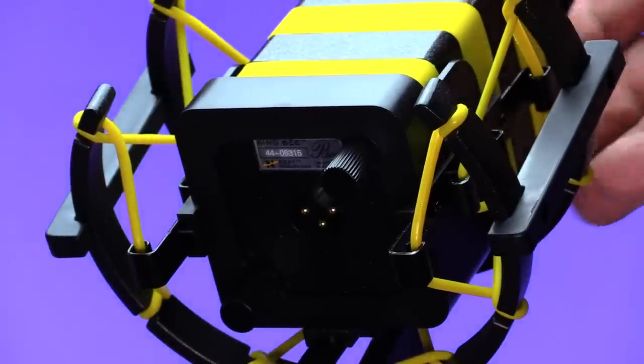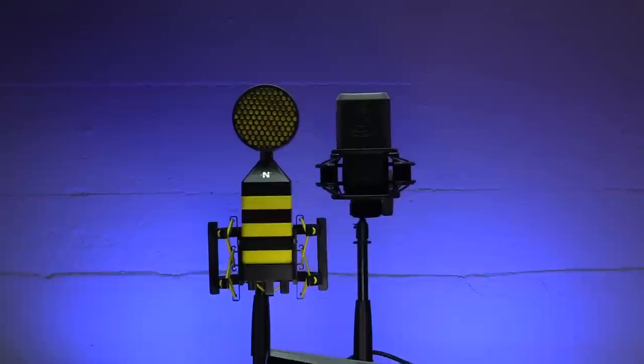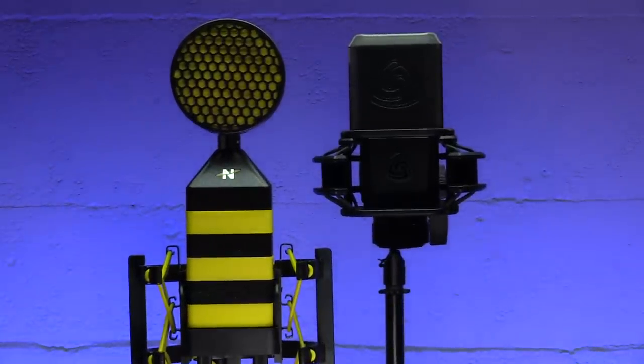There's certainly a significant size difference between the two microphones. The Lewitt tends to be a generally fairly compact microphone — it's small. The King B, on the other hand, is actually a fairly large microphone. It's tall — I'd say it's the size of a 16-ounce can of beer, like a tall boy. It's pretty big, whereas the Lewitt is significantly smaller.